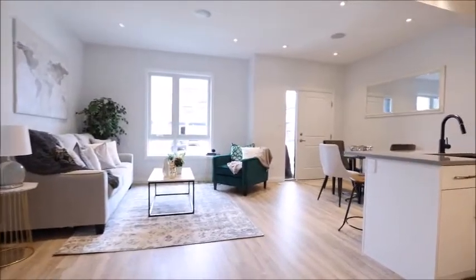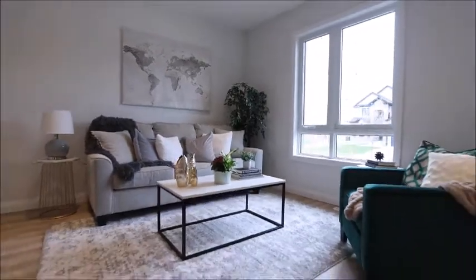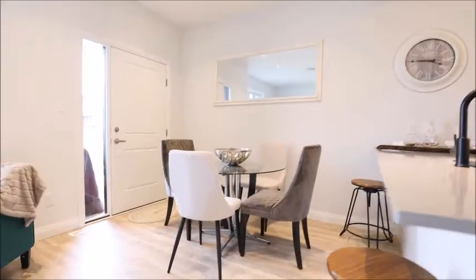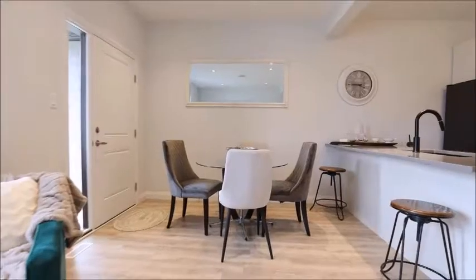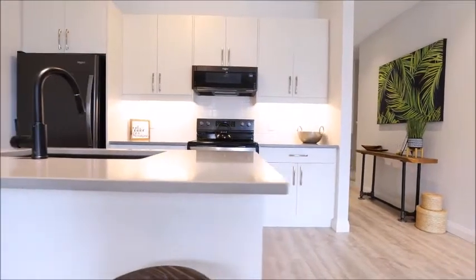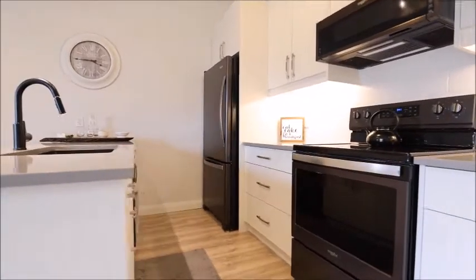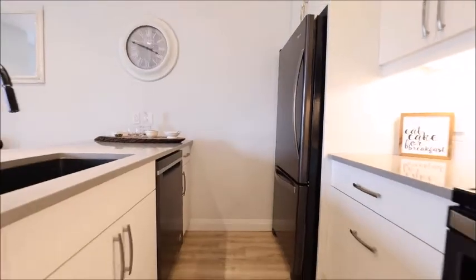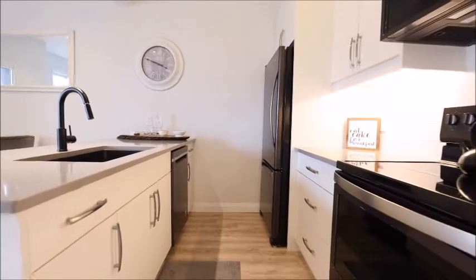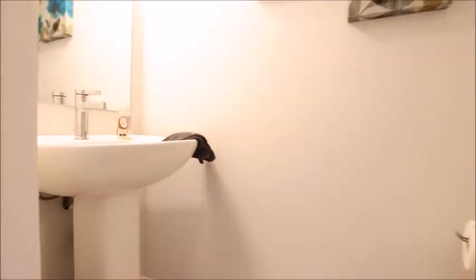The main floor plan is open concept with sight lines from the dining and living areas into the stunning kitchen, with soft close doors, quartz countertops and a good size island. A half bathroom finishes off the main level.